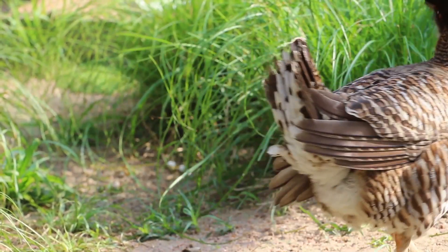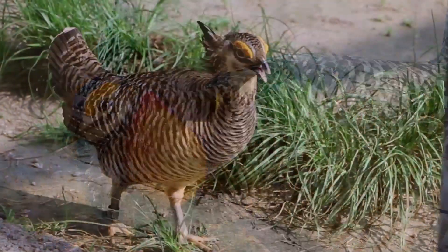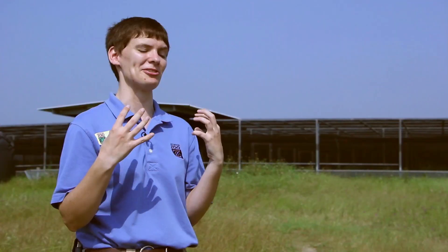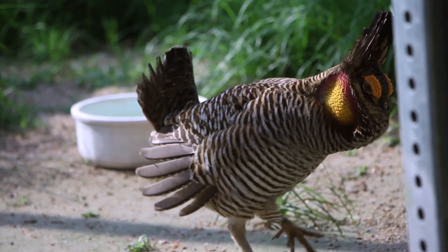Starting in April through the end of May is the breeding time for Atwater's prairie chickens. The males get long feathers on the back of their heads, little orange eyebrows, and they'll start to inflate their neck pouches. They do a really interesting breeding dance where they stamp their feet, which is part of what happens in the wild.